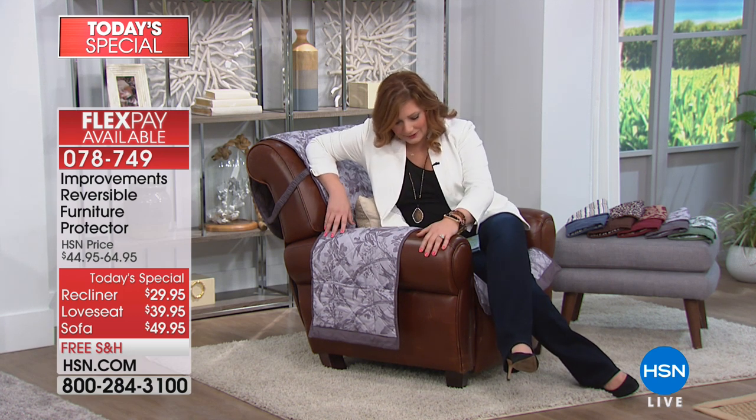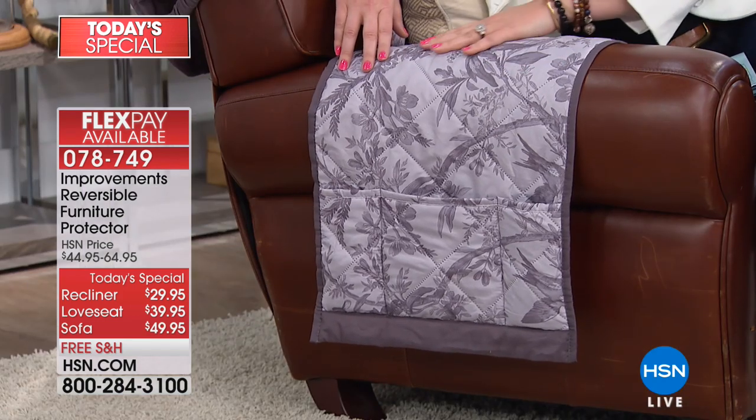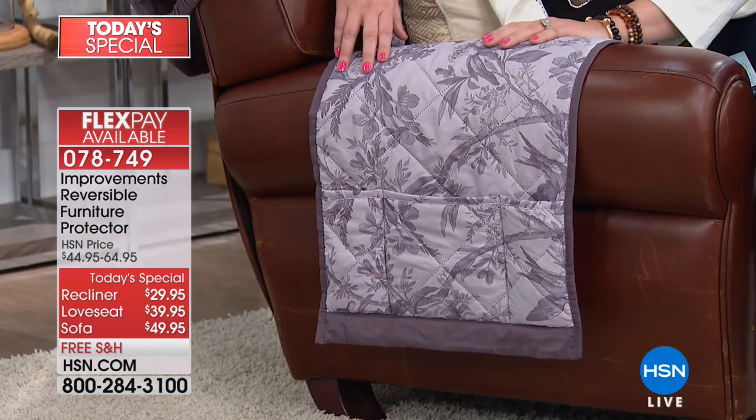It is lunchtime, so it is time to kick back and relax. I'm your host Robin — you're watching HSN and we are featuring our Today Special. If you want to kick back, relax, and protect your investment — whether it's your recliner, your sofa, or your loveseat — from the little ones, the grandbabies, maybe a big dog at home, a cat, whatever it may be — and you want to keep the spills, the stains, the piddle, or maybe you're a wine drinker — you want to be able to protect it. That's what you're going to do today with our Today Special from Improvements. Improvements is bringing us unique, innovative, problem-solving products.